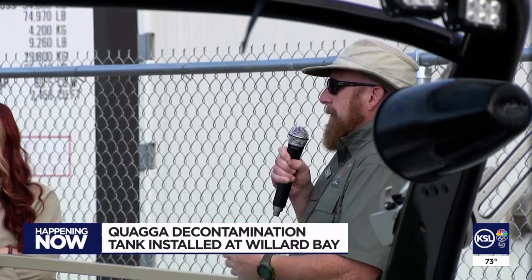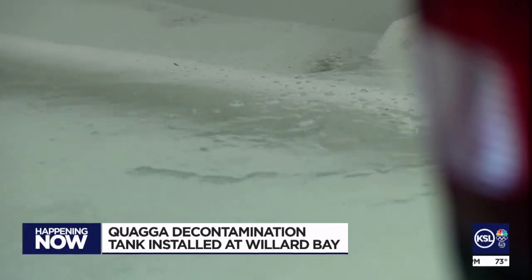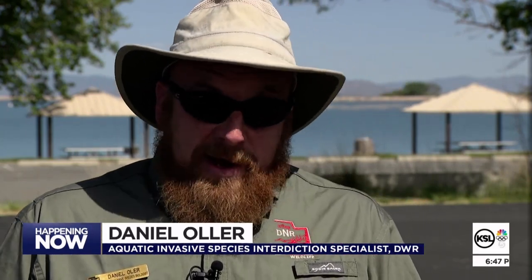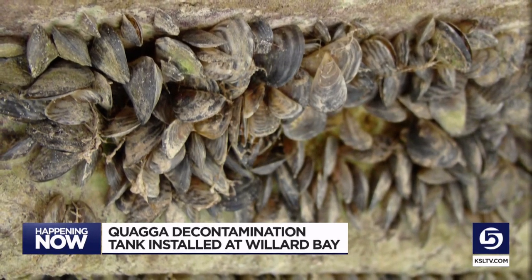There are now five of these tanks statewide, with one more on the way at Flaming Gorge. Most of the decontaminations being done in the dip tank are targeting the veligers. However, 110 degrees at a five-minute exposure will 100% kill adult quagga mussels as well.